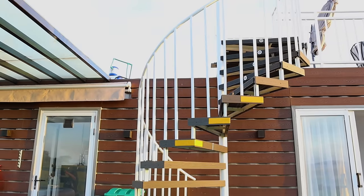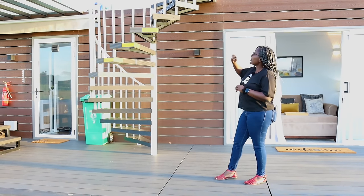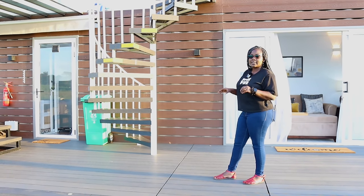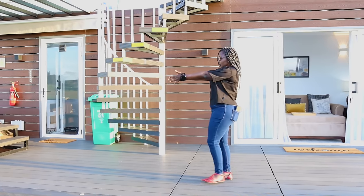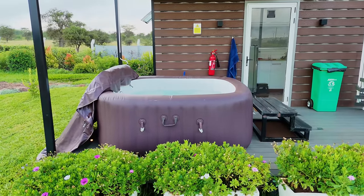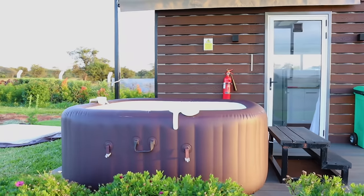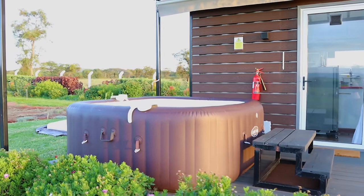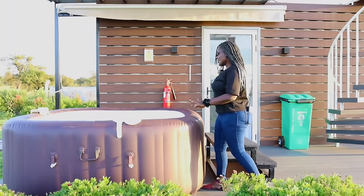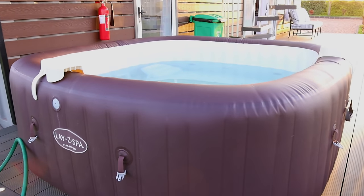This spiral staircase leads to the rooftop deck. It has a beautiful chill spot with an umbrella — the outdoor seating area type. Let's check out the inflated spa — a beautiful chill spot. You can just soak in; it's a refreshing sort of mini pool. You can soak in and relax your muscles and relieve stress.